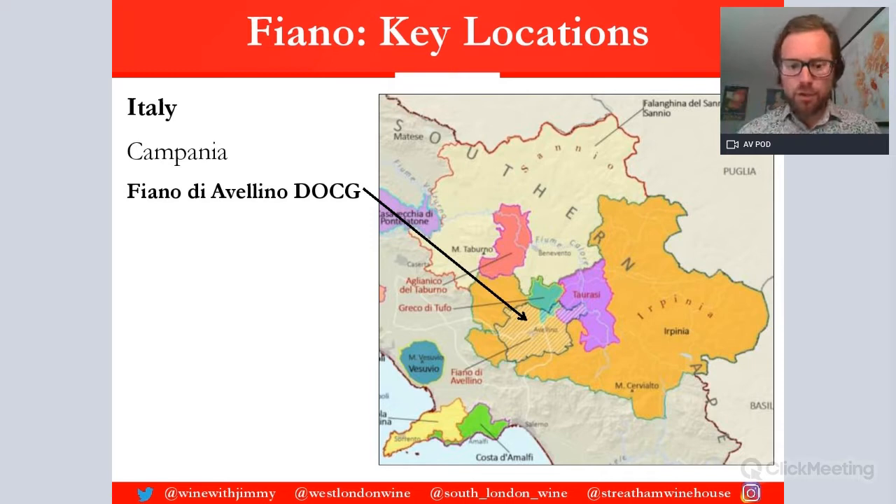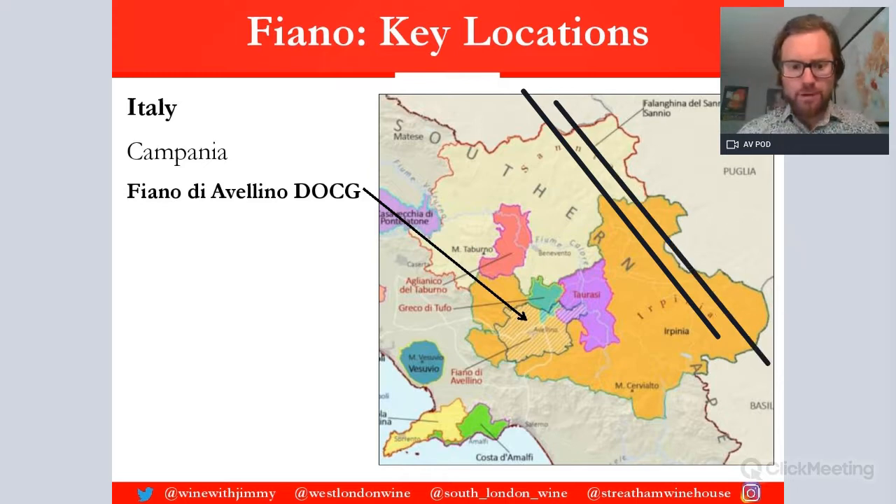So where is it? As I mentioned, we have the Apennines running through this part here. As you head from the coast — which is Napoli, over this side — you head inland into this area, and this is where you find this round area here, which is the Avellino area: Fiano di Avellino. That's the only appellation you need to know for Fiano, and it is a DOCG. It is based on volcanic soils — quite a volcanic area — and limestone, making quite mineral-laden styles.